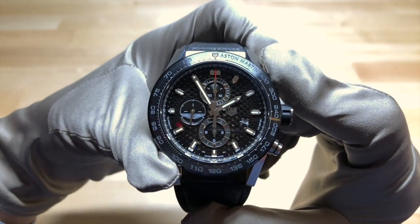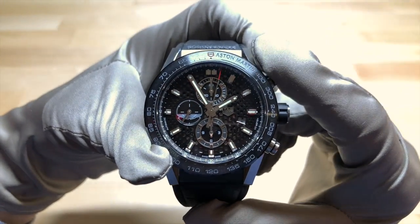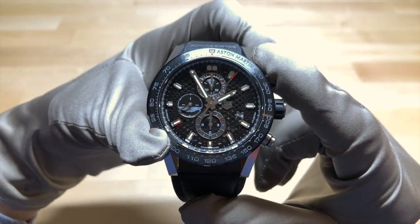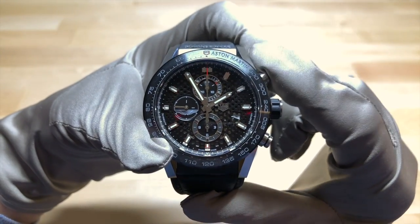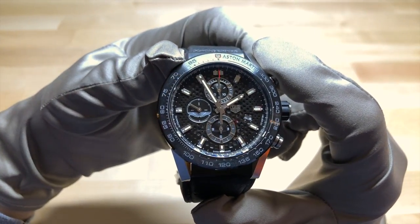I'll demonstrate the chronograph function now by pushing the top pusher here. As you can see, it is not a flyback chronograph — nothing will really happen if you push the bottom chronograph pusher while it's running. To stop the chronograph, you push the top again and then reset using the bottom pusher. The buttons feel very nice — very mechanical, like they were really well engineered.